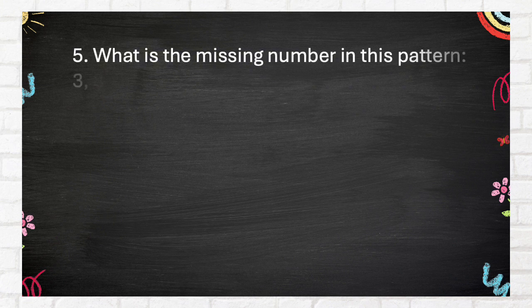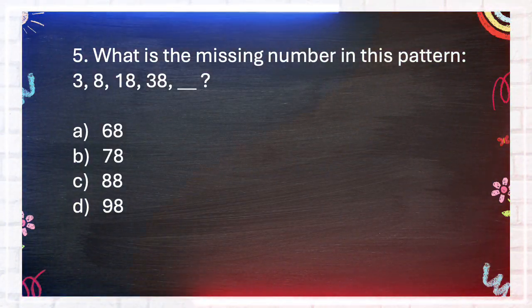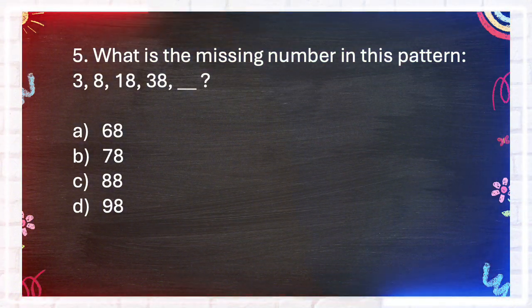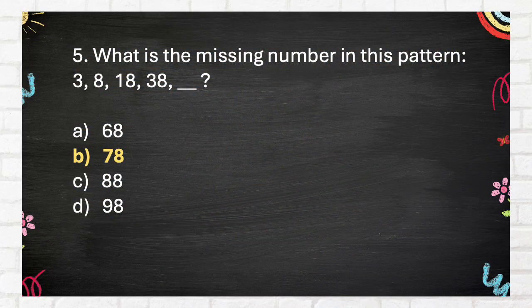Number 5. What is the missing number in this pattern? 3, 8, 18, 38, blank. A. 68. B. 78. C. 88. D. 98. The correct answer is B: 78.